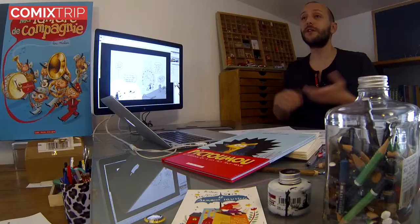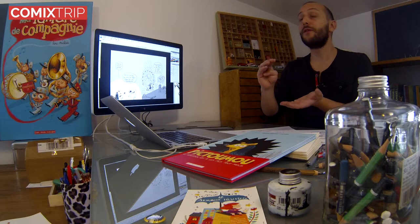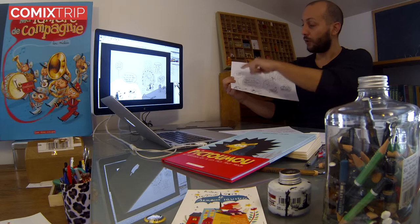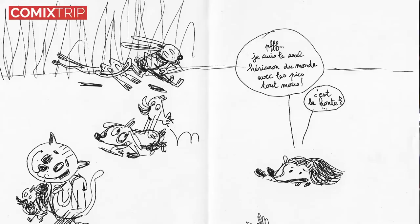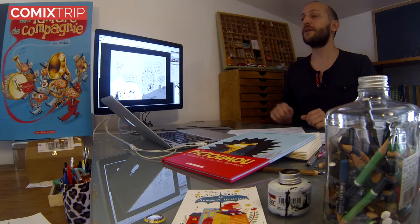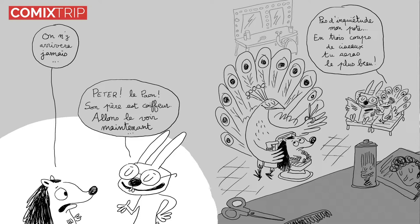Une fois que l'histoire était finie d'écrire, je me suis mis tout seul à mon bureau et j'ai cherché comment mettre tout ça en page. C'était un peu la difficulté d'accorder le texte, les images, les parties narratives et les bulles de dialogue. Donc j'ai commencé à faire des crayonnés, en mettant les masses en place. Ensuite, une fois que ça me plaisait, j'ai fait un autre crayonné, toujours un brouillon, mais que j'ai scanné cette fois-ci. Et je l'ai passé en niveau de gris pour voir vraiment ce que ça donne. Et ça commence vraiment à ressembler à la page finale, mais c'est encore un brouillon.